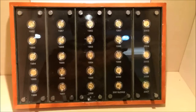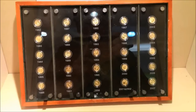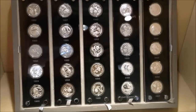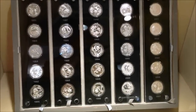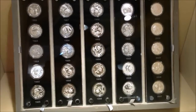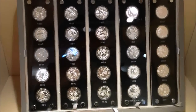There's a fractional Panda year set, 1982 to 2007. Fractional silver set, 3 Yuan face value, 1982 through 2007.